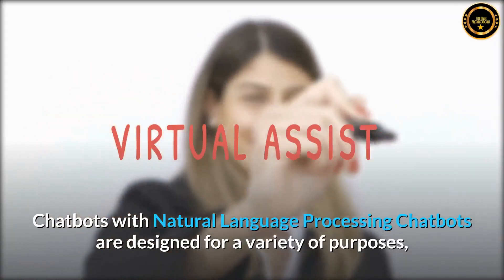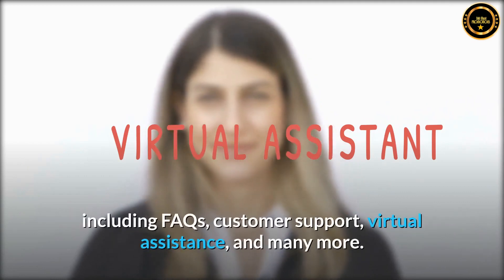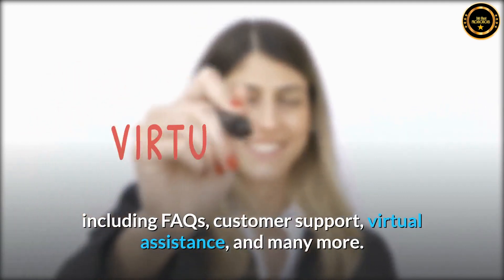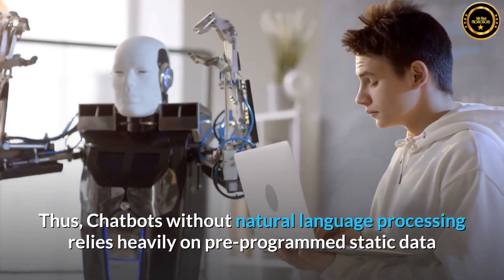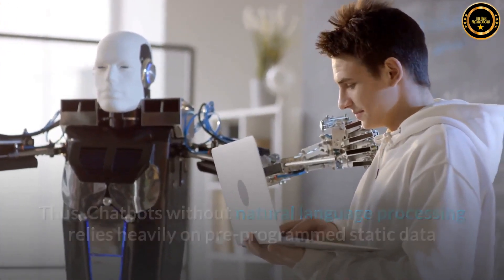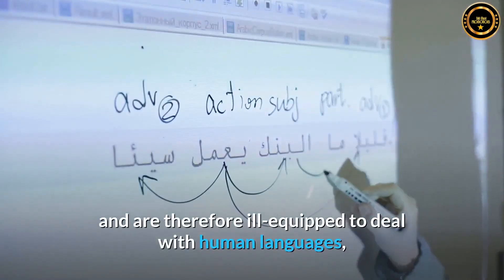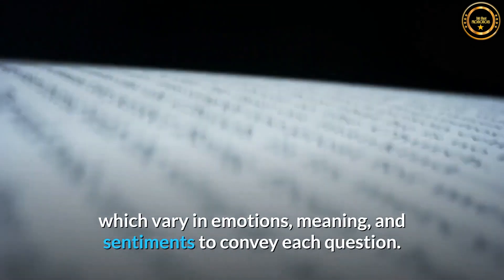Chatbots with natural language processing are designed for a variety of purposes, including FAQs, customer support, virtual assistants, and many more. Chatbots without natural language processing rely heavily on pre-programmed static data and are therefore ill-equipped to deal with human languages, which vary in emotions, meaning, and sentiments to convey each question.